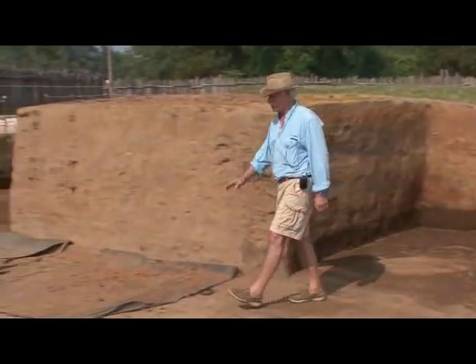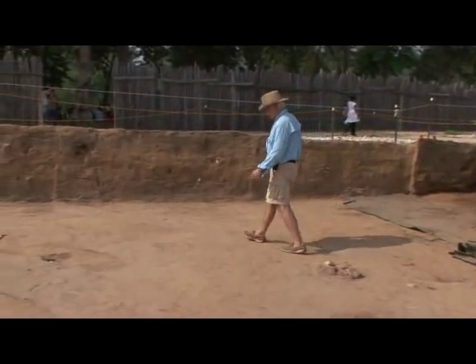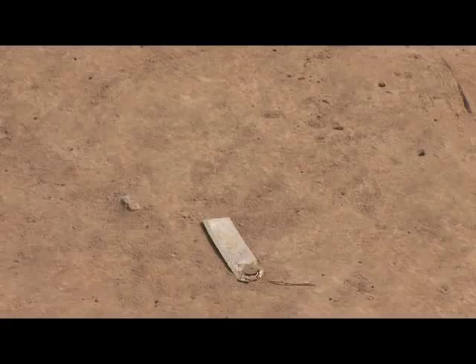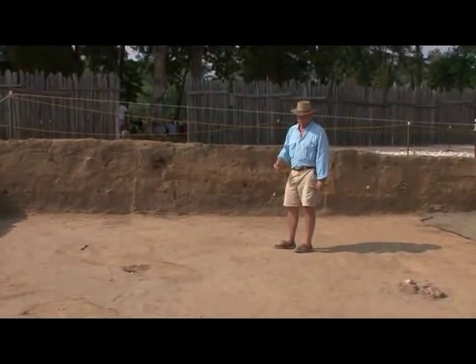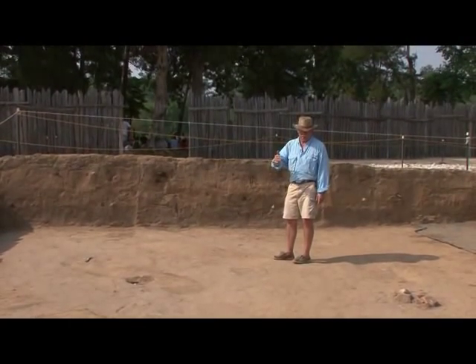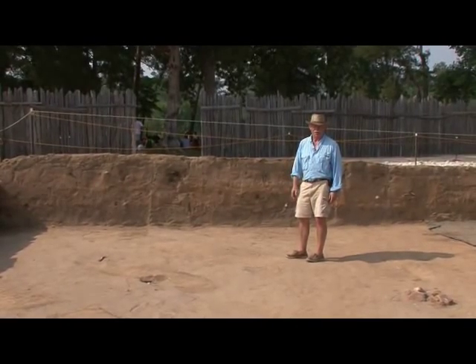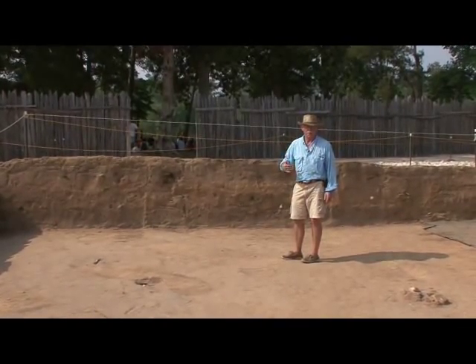They're not too visible here, but we've uncovered them. Here's a good example right here where this has been outlined just like that. In fact, they're right in a straight line, so this is an organized burial ground. The fact that they're so aligned means they were buried at about the same time, because the other graves were known when another one was put in.